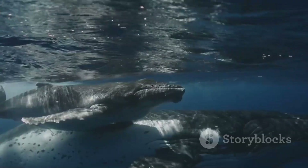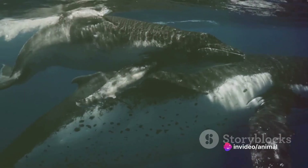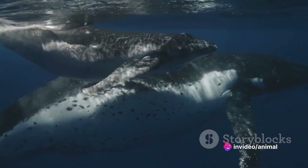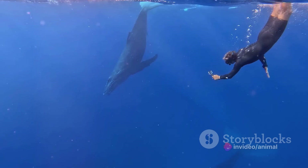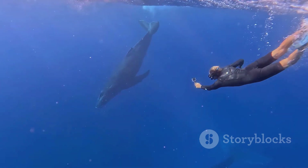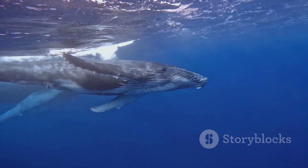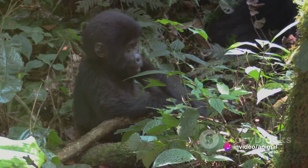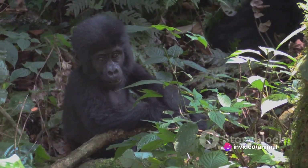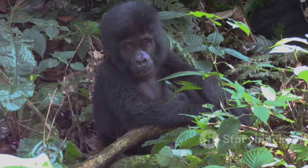Being a wildlife photographer is about more than just taking photos. It's about immersing yourself in the natural world, understanding its rhythms, and respecting its inhabitants. It's this deep connection that will shine through in your images, captivating your audience and bringing them closer to the wonders of wildlife. Being aware and respectful of your subject not only ensures your safety, but also helps in capturing the most natural and captivating images.